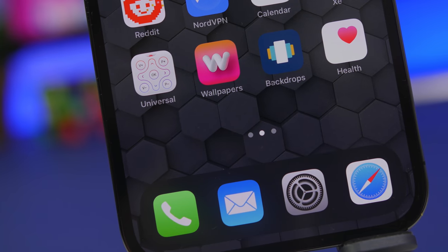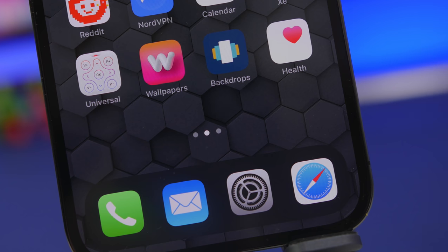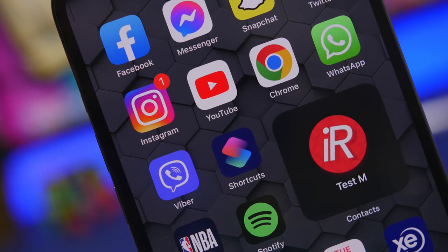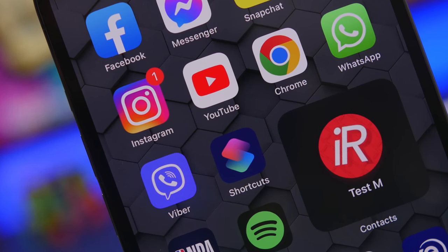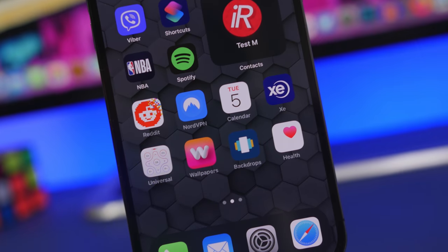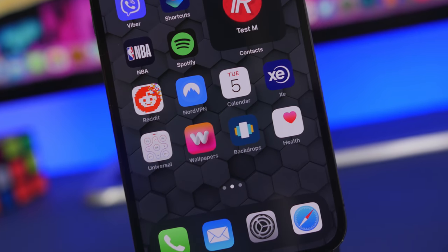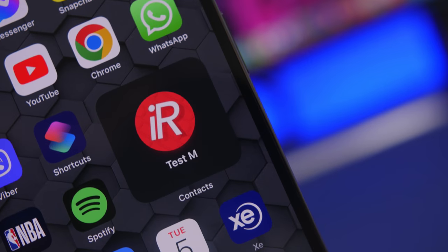Hey, what's going on everyone, this is AriVuze back with another video. Today I will show you guys 10 amazing iPhone features that I believe are very useful but no one is using anymore — and you totally should. These are features that have been released, most of them a long time ago, some of them newer, but no one actually uses them even though they're pretty useful.